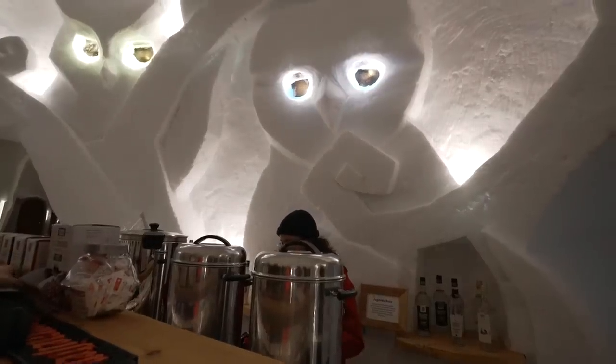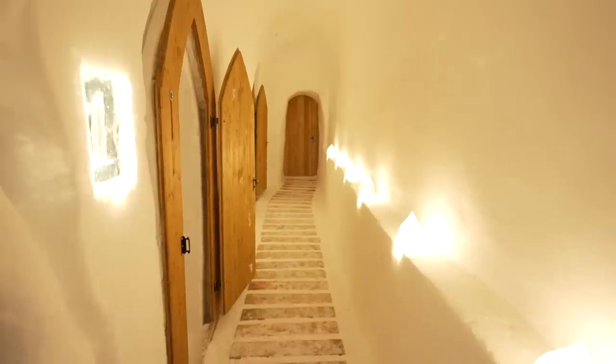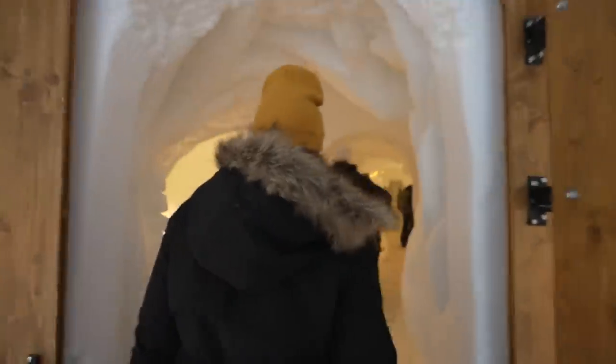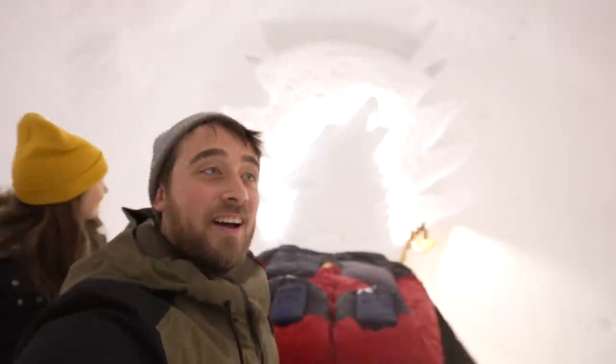When you arrive you get a welcome drink at the bar — either a glühwein or, in my case, a tea — so you can warm up after being out in the snow. This is absolutely wild! Before we get given our room, we're allowed to go and have a peek at all the rooms. The wow factor as you walk in is something I've never seen before. This is officially the coolest thing we've ever done on this channel.